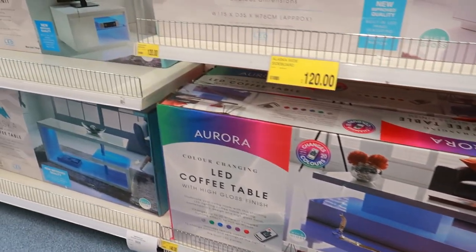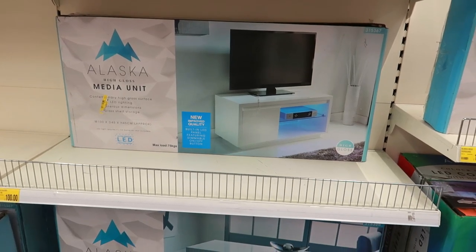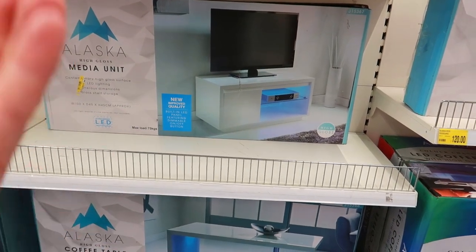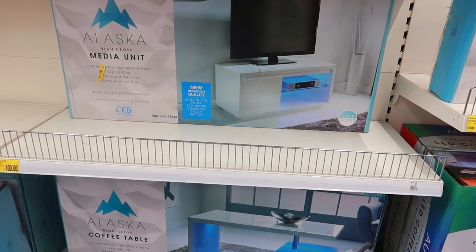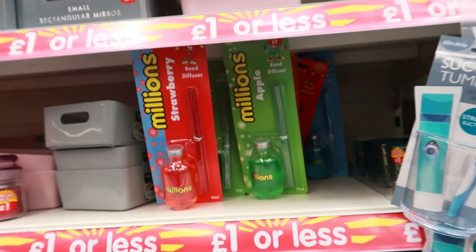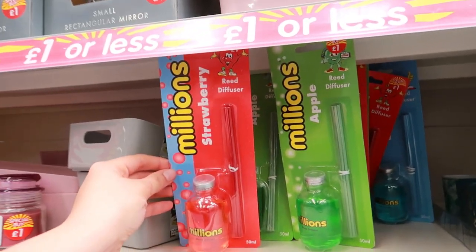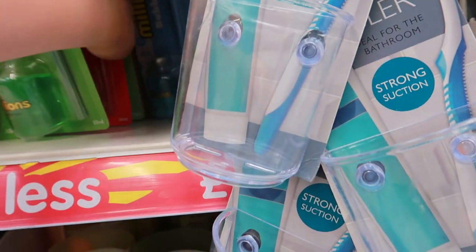Now we're looking at LED coffee tables - I think these are so overpriced because technically you could buy a little unit and just stick LED lights underneath it and get it for cheaper. I mean £100 - really worth it? No, not really. Now these are new - I've never seen these before - Millions diffusers in strawberry, apple, and bubblegum.